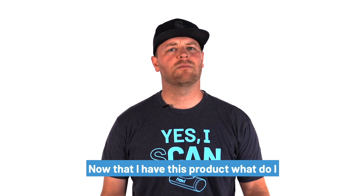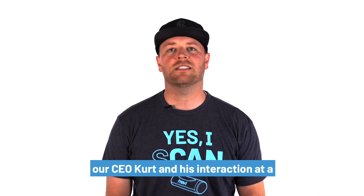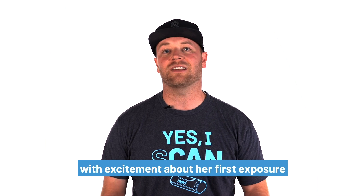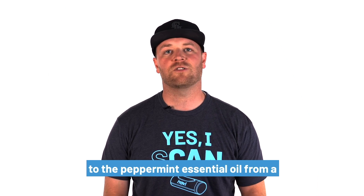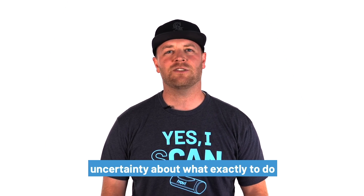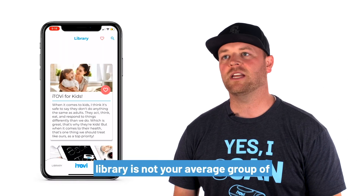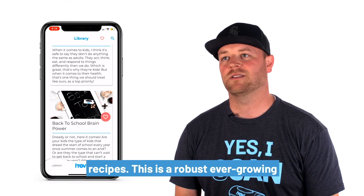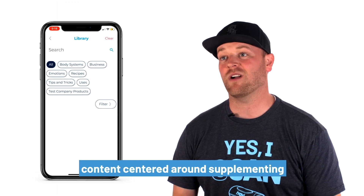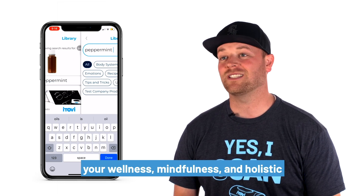Now that I have this product, what do I do with it? Our library was inspired by our CEO Kurt, and his interaction at a church function, where a fellow member of the congregation started telling him with excitement about her first exposure to the peppermint essential oil from a friend. She was excited, but expressed uncertainty about what exactly to do with peppermint essential oil. Our library is not your average group of recipes. This is a robust, ever-growing library of blog and soon-to-come video content centered around supplementing your wellness, mindfulness, and holistic lifestyle.